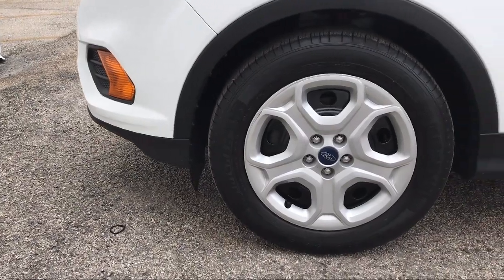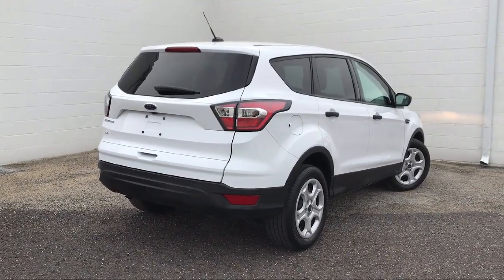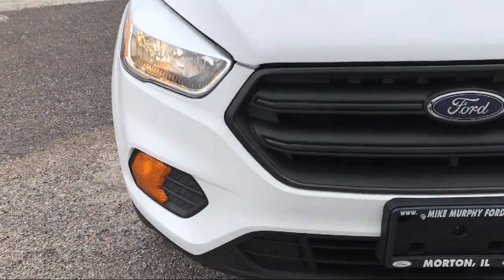Come see us today and let our no-hassle, friendly, and knowledgeable team help you find the vehicle that is just right for you. We're conveniently located at 565 West Jackson Street in Horton.